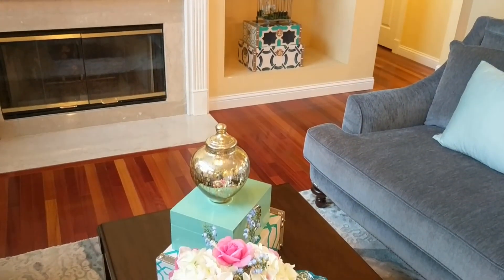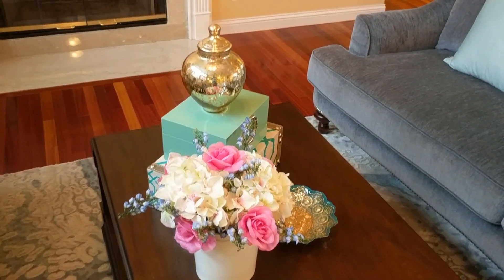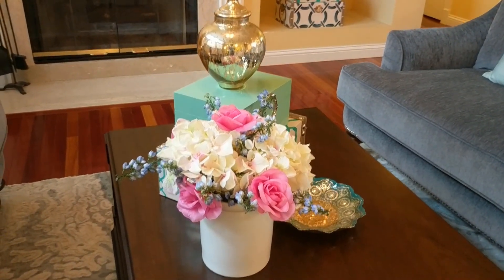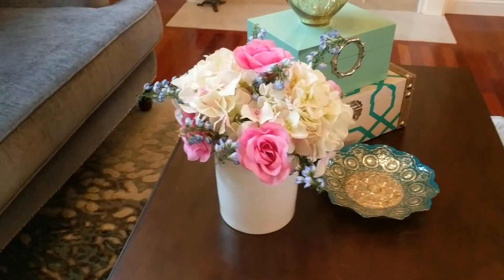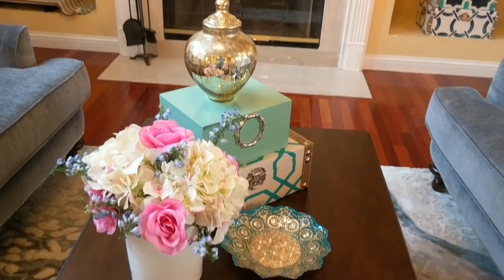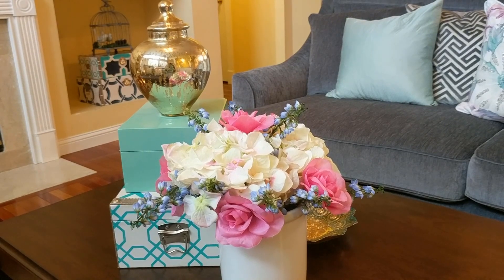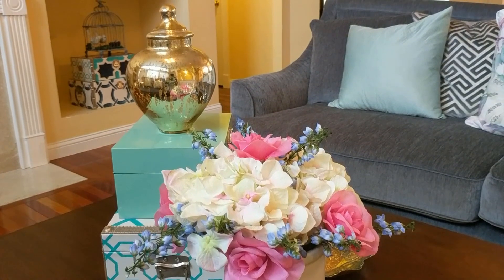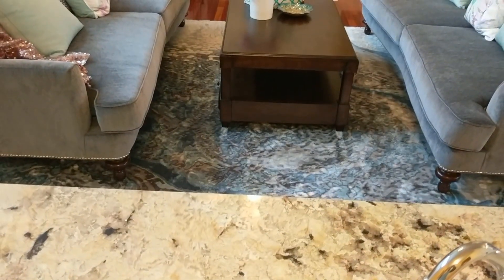For my coffee table vignette, I created a small floral centerpiece — it's amazing I had any flowers left — and put them in a nice white canister. I used a Turkish bowl as a kind of candy dish to add some bling to the display, and I used the small IMAX Hadley box at the bottom topped with a turquoise box and a mercury glass vase for some extra sparkle. This is my completed look.